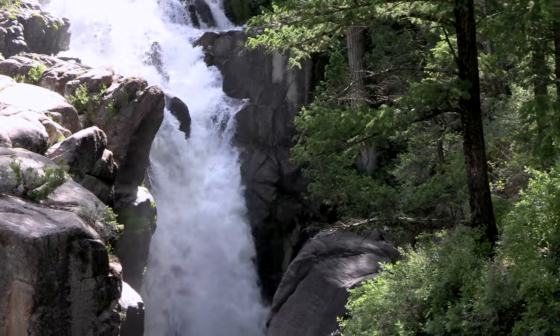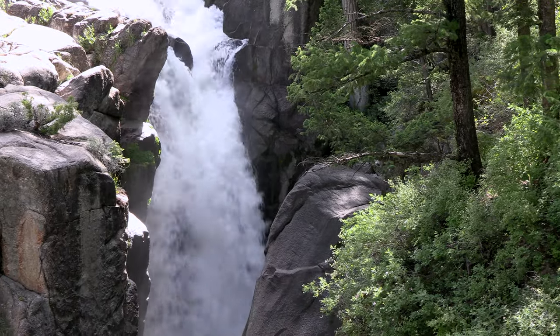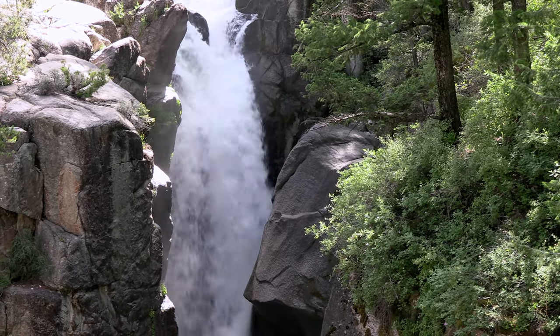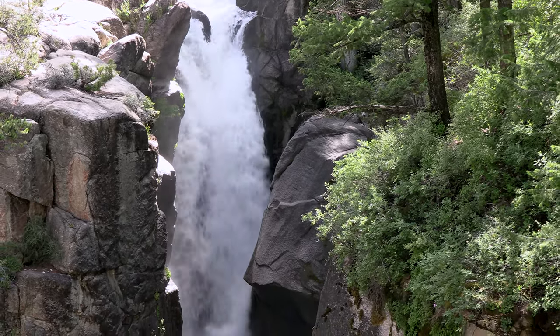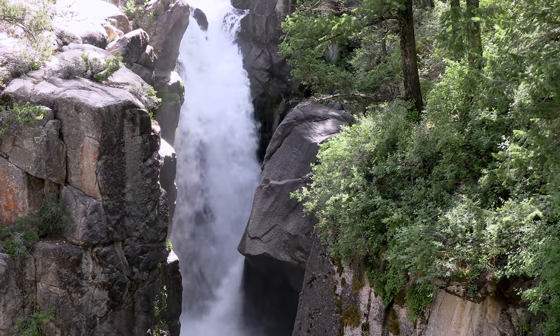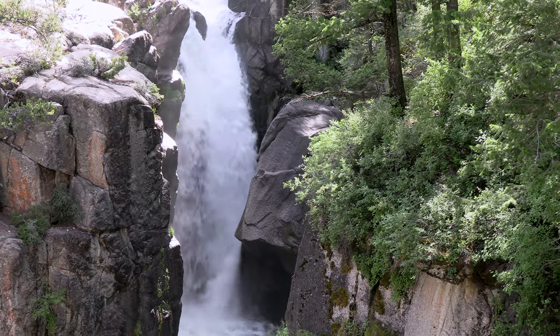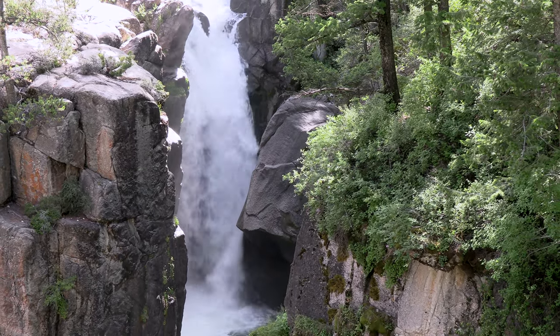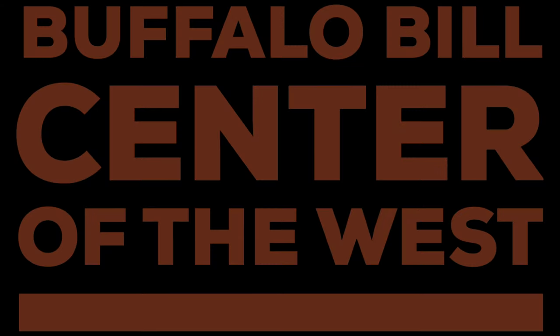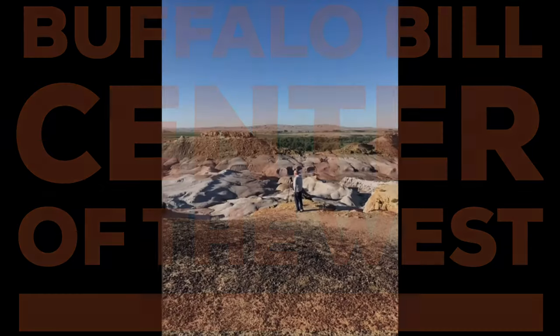I'm going to leave you with Shell Falls gradually eroding that 2.5 billion-year-old granite. If you're enjoying our series, please like and subscribe to the Buffalo Bill Center of the West YouTube page. Thank you. See you next week.